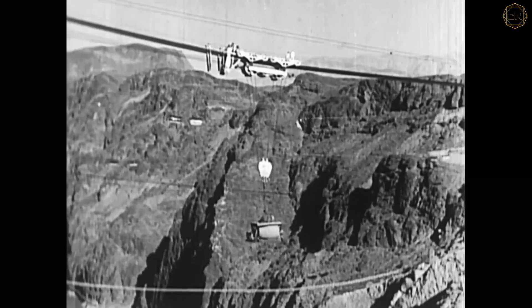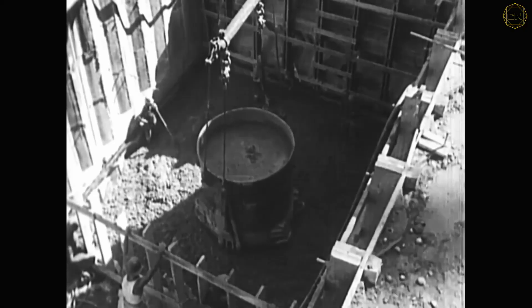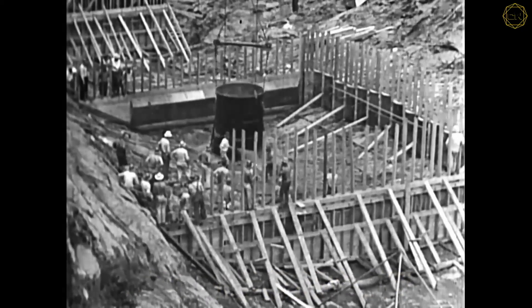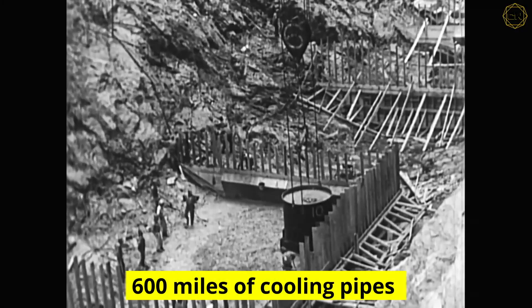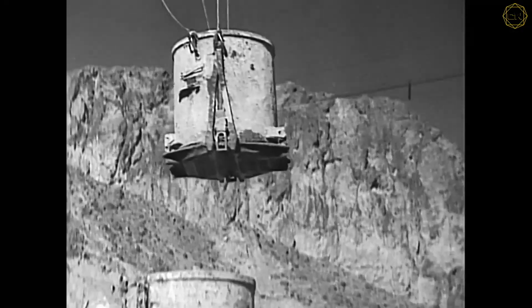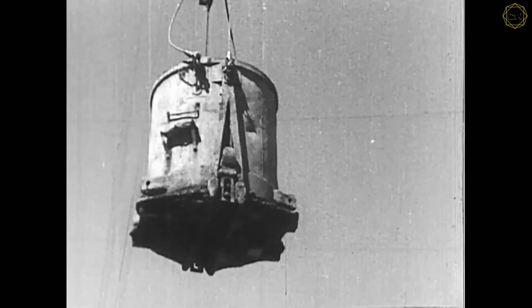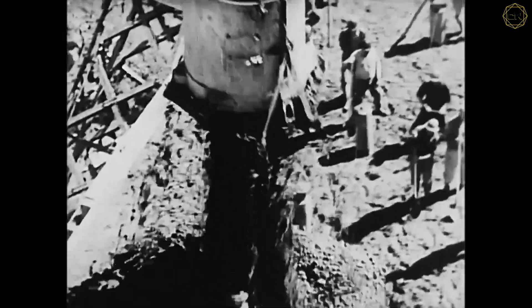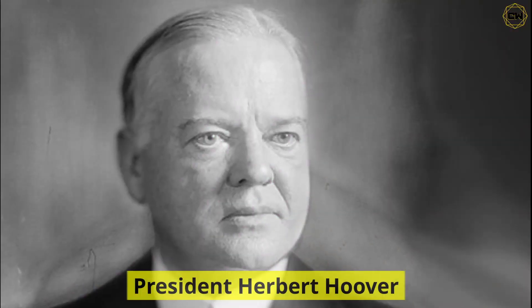Once the walls went up, crews built an aerial cableway strung from Nevada to Arizona. Giant buckets carried six cubic meters of concrete to just the right spots. They laid 600 miles of cooling pipes within the dam's blocks and constantly sprayed fresh concrete with water to keep it from cracking. By September 30, 1935, the dam was complete, and President Herbert Hoover flung a silver switch to commemorate it.